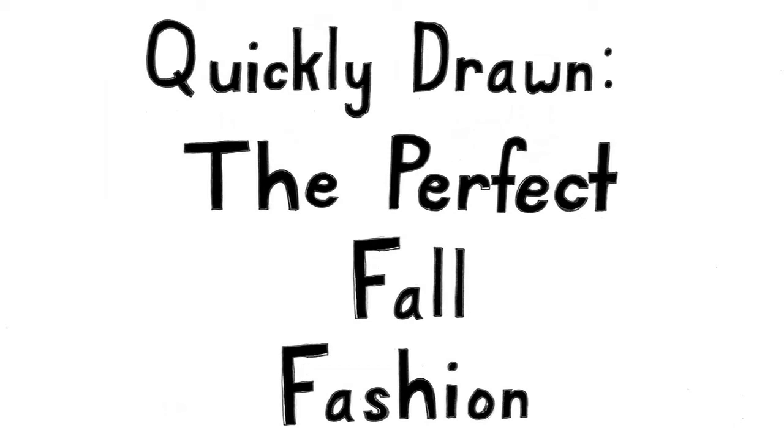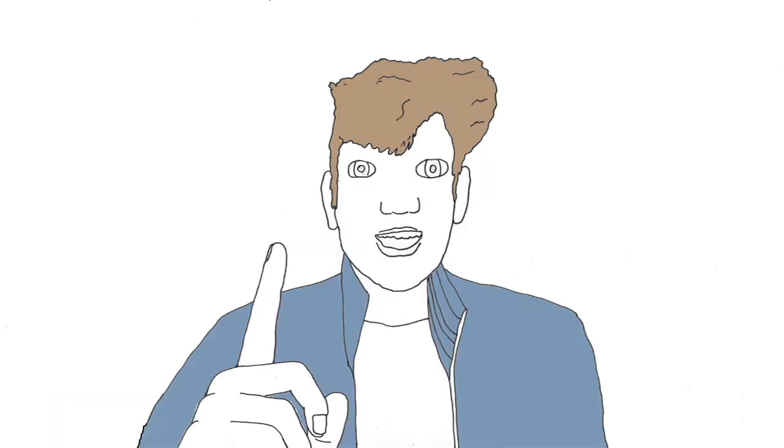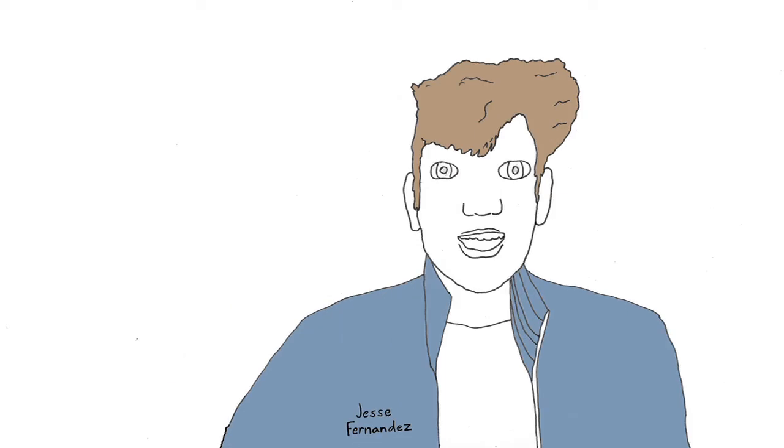Quickly Drawn: The Perfect Fall Fashion. Fall is coming up, and it's important to keep up with the seasonally changing fashions. For those of you not quite up to speed, I've quickly drawn a fall fashion tutorial.